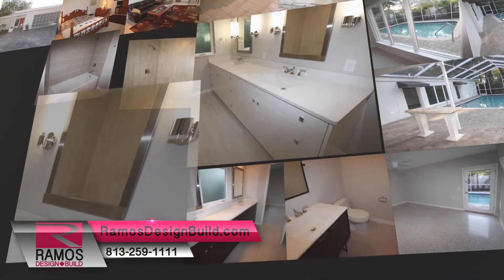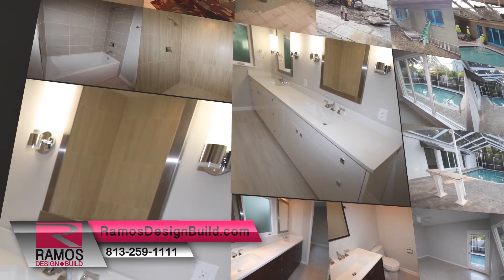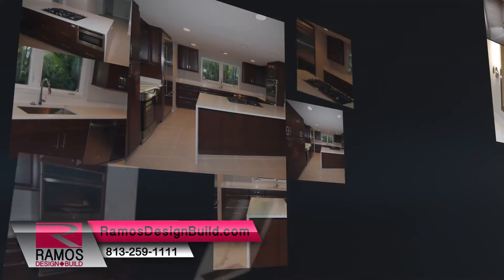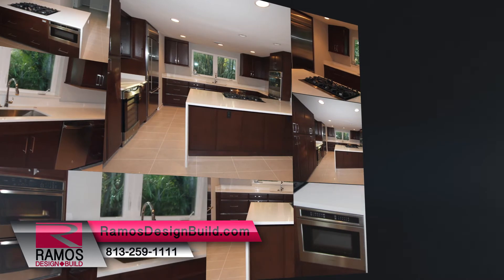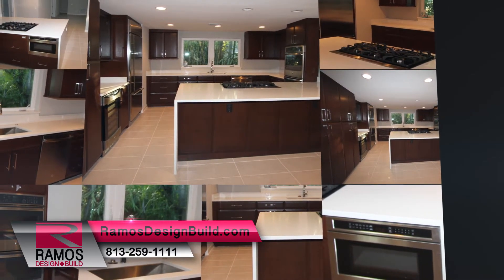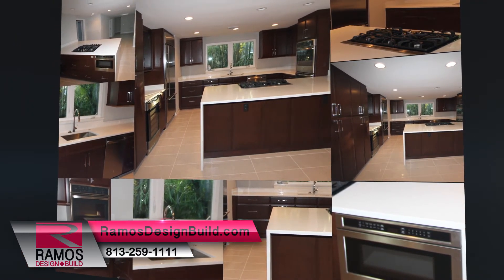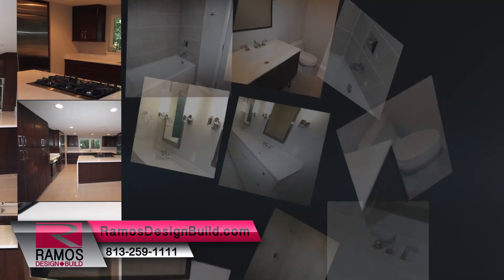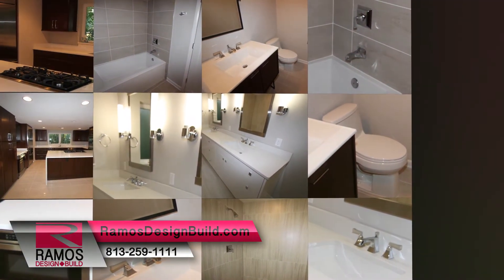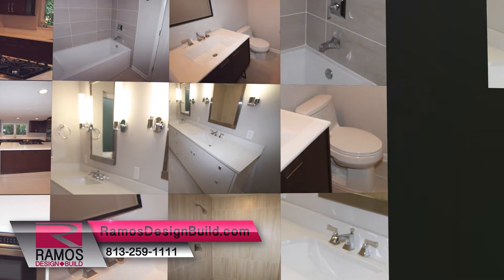Lighting in the master, pool, and powder baths: Kohler Purist and Kichler sconces. Plumbing fixtures in the kitchen include a vault-like large undermount sink, Kohler sink faucet with sprayer, and InSinkErator high-compact garbage disposal with sink-top air switch. In the guest and master bath, pool house bathroom, and the powder bath, all top-of-the-line Kohler vanity sink faucets, shower heads, and diverters.